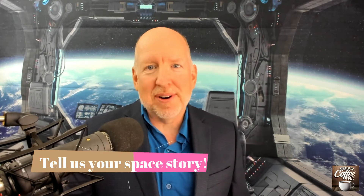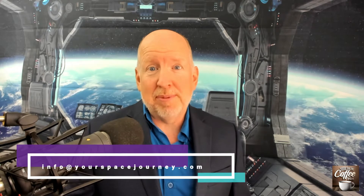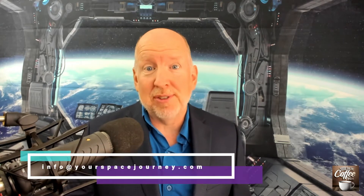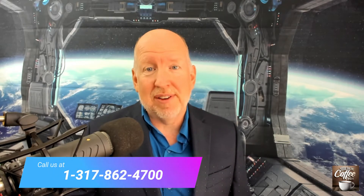Thanks, Lane, for sharing your story. Folks, we'd love to hear your space story. If you'd like to send it to us, just email a video or audio clip to us at info@yourspacejourney.com. Or if you'd like to just leave us a voicemail, call us at 1-317-862-4700. We look forward to sharing your story — please keep it to two minutes or less.